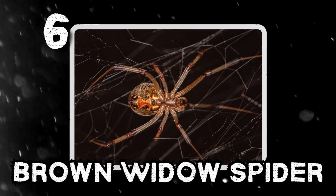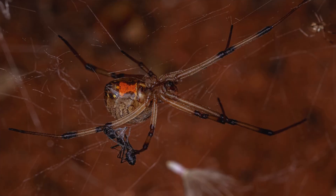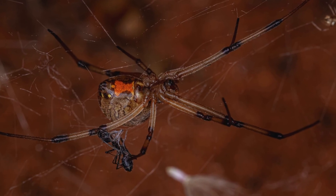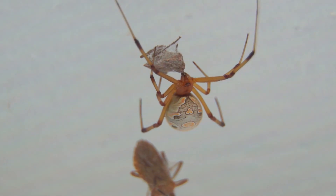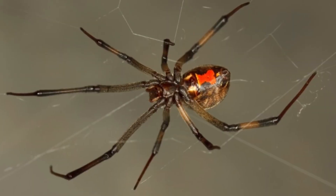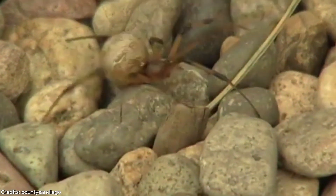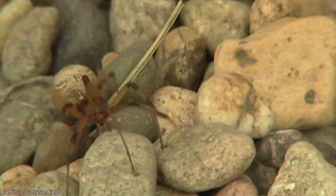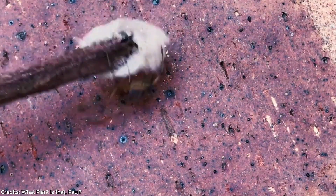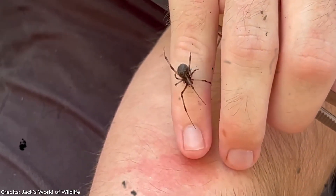Number 6: the brown widow spider. It hides where your hands go first — under garden pots, beneath the mailbox lid, behind that dark corner of your porch. Latrodectus geometricus is the overlooked cousin of the infamous black widow: smaller, quieter, but possibly more venomous. Its body ranges from pale tan to charcoal brown with striped legs, and beneath its abdomen an orange hourglass glows like a warning light. Brown widows are invasive, spreading from Africa to the Americas, Japan, Australia, and beyond.